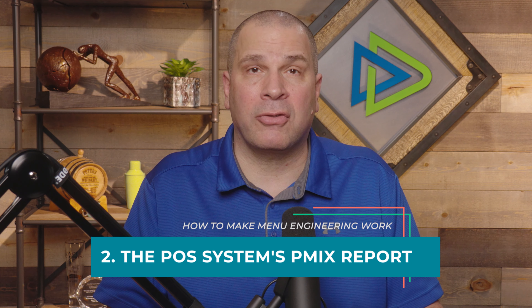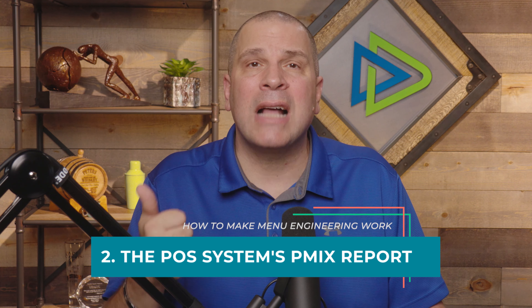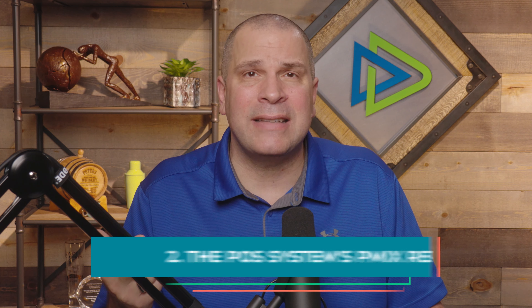Next is a point of sale system and using what's called a P-mix report — product mix report, velocity report, item-by-item sales mix report, daily sales report — don't care what it's called. Every item you sell on a daily basis is listed there. Because when I have what it costs, how many I sold, and what I sold it for, you can come up with something called your ideal food cost.